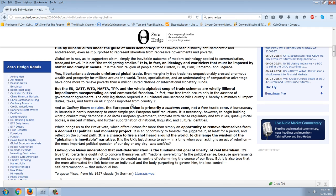Globalism is not, as its supporters claim, simply the inevitable outcome of modern technology applied to communication, trade, and travel. It is not the world getting smaller — it is an ideology and worldview that must be imposed by statist and cronyist means. It is the civic religion of people named Clinton, Bush, Blair, Cameron, and Lagarde.